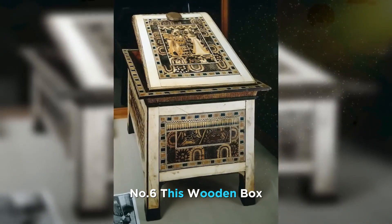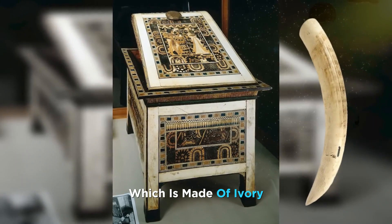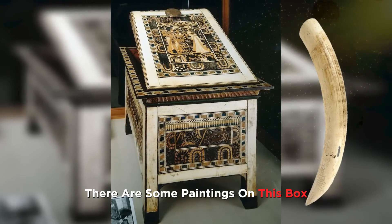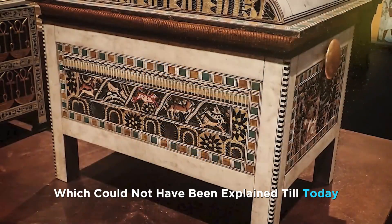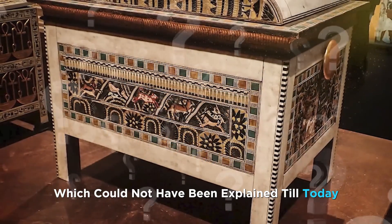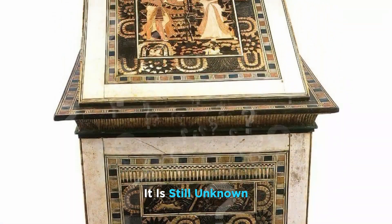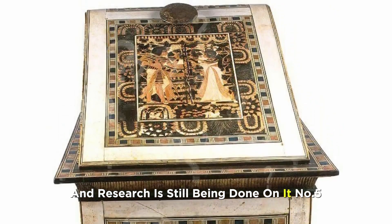Number 6. This wooden box made of ivory was also found in King Tutankhamun's tomb. There are some paintings on this box which could not be explained until today. What was inside it and what the king used this box for is still unknown, and research is still being done on it.